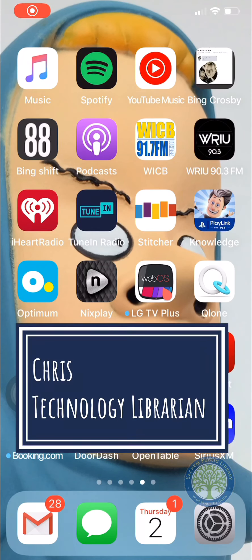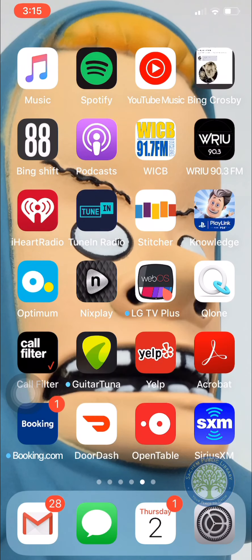Hi, everybody. This is Chris from Sachem Public Library Studio, and I wanted to talk about an app — or a few apps — that you can use to order food.